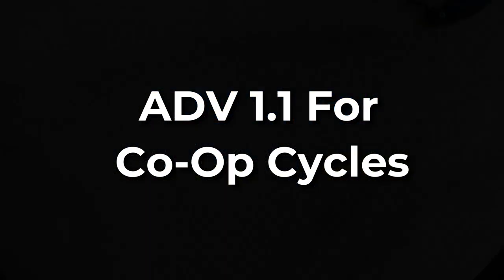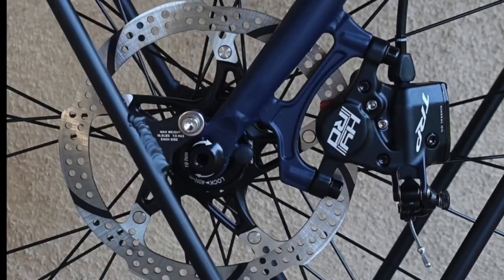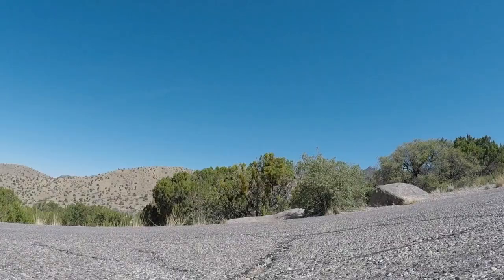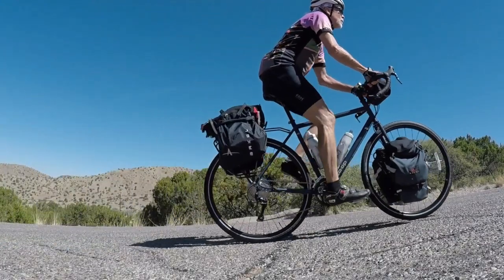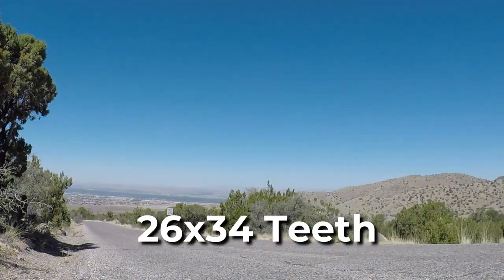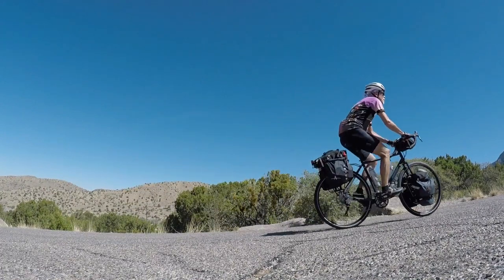ADV 1.1 for Co-op Cycles. The ADV is a classic touring bike with ultra-low gearing that allows riders to conquer mountain passes while strapped to the front and rear racks. To do this, the bike is outfitted with a Shimano Dior drivetrain and a triple crankset with a 26x34 teeth low gear as standard. It's a bike designed to go far and carry everything you might need on your adventure.